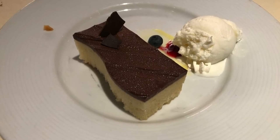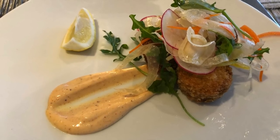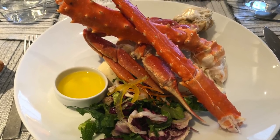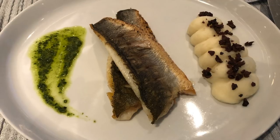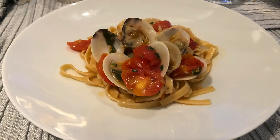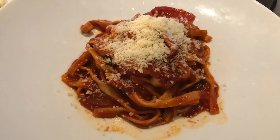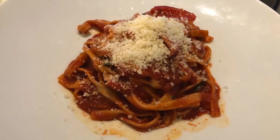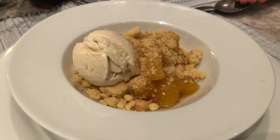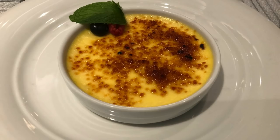On night four, we ventured to Ocean K, a seafood specialty restaurant. We started with an exceptional crab cake and a warm crab starter that can also be served cold. For mains, a simple sea bass, linguine with clams, and linguine with marinara from the children's menu. Then it was cheesecake, mango crumble with espresso ice cream, and a classic crème brûlée.